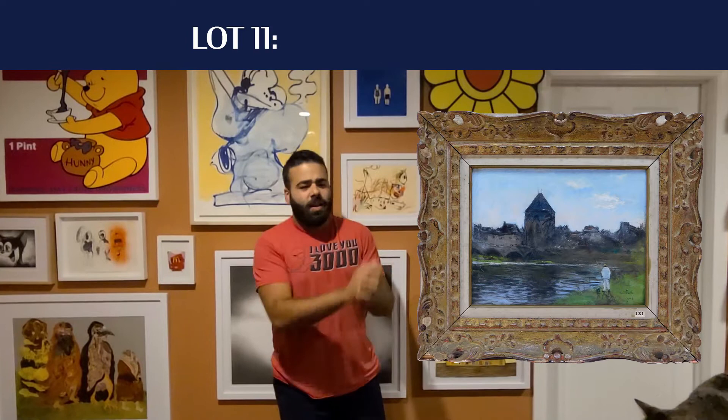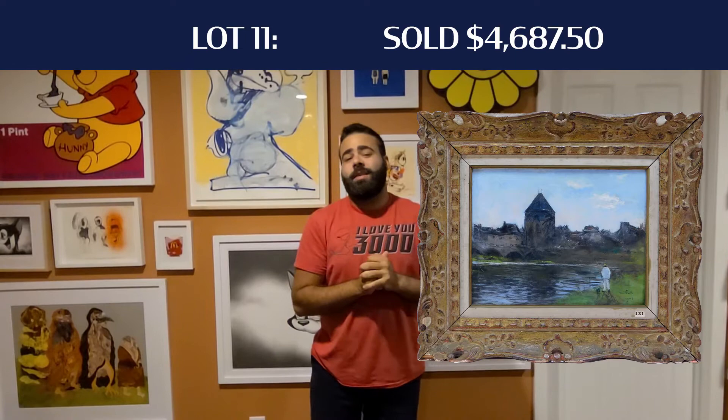A highlight of the sale was lot number 11, the Sieb Johannes 10K watercolor and pastel on paper. This Dutch Impressionist Landscape had a nice old fisherman right on the edge of a river, with really nice architecture in the background. That ended up hammering down for $3,750 plus buyer's premium — $4,687.50 all in — taking the number one spot.